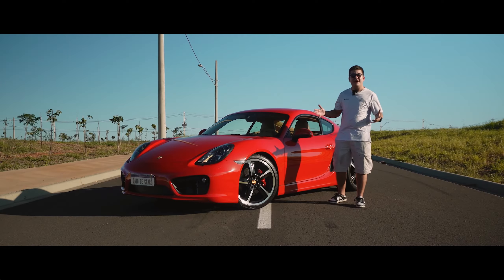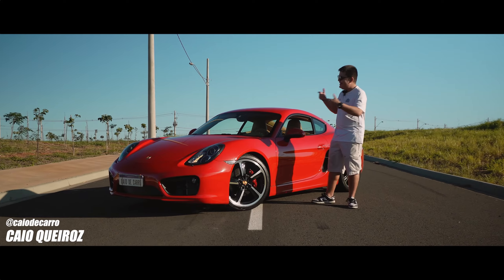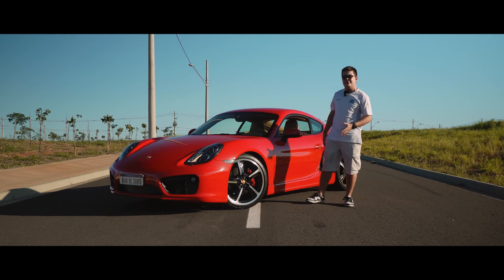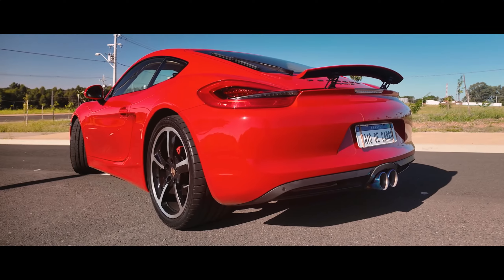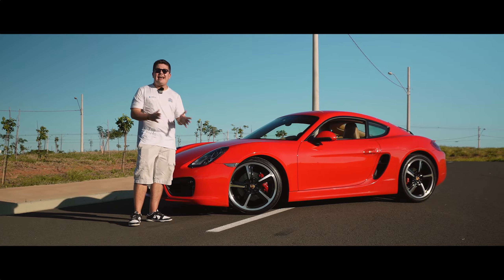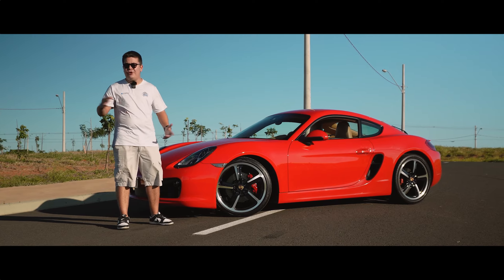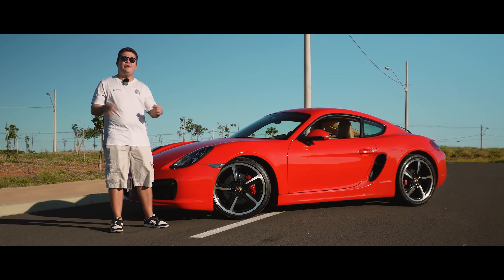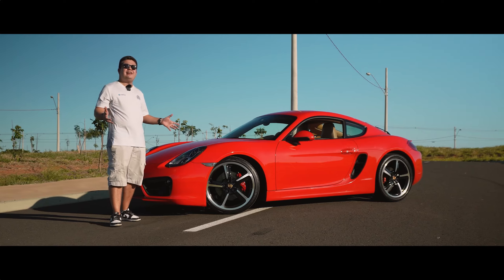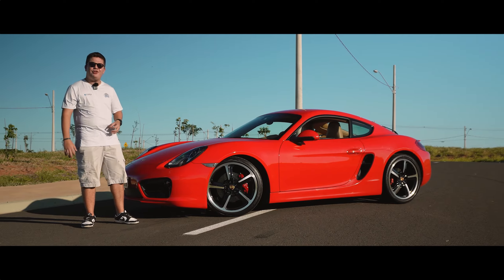Welcome to Caio de Carro. I'm Caio Queiroz, and in this video I bring you a Porsche Cayman S 3.4 from 2014. Sold in Brazil from 2013 to 2016, nearly 250 units were registered in that period. This one is available in the inventory of Maranello Automóveis, generously provided. Let's see what the driving experience is like in this Porsche Cayman S 981.